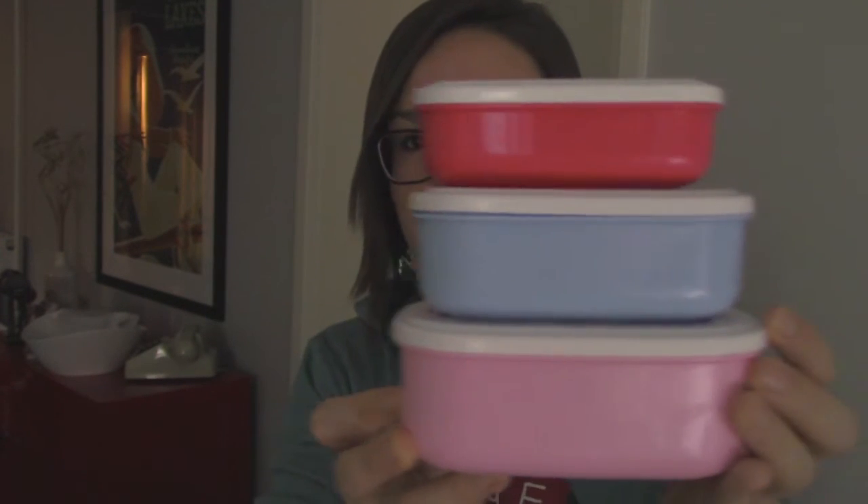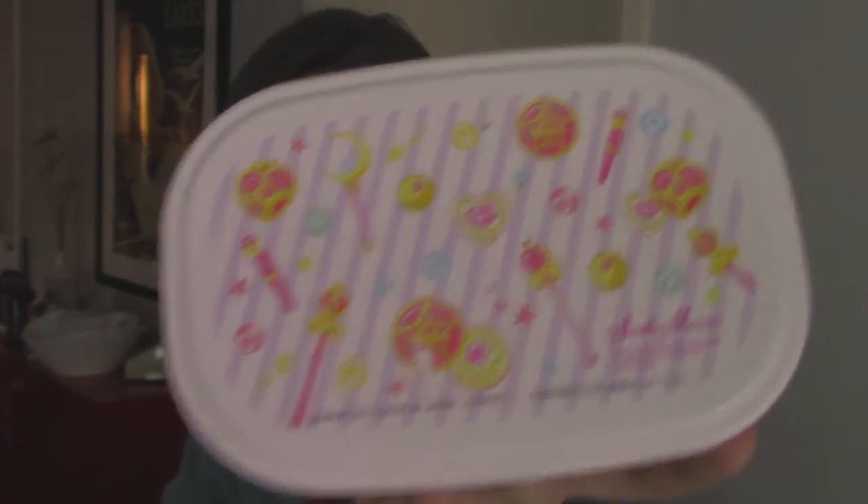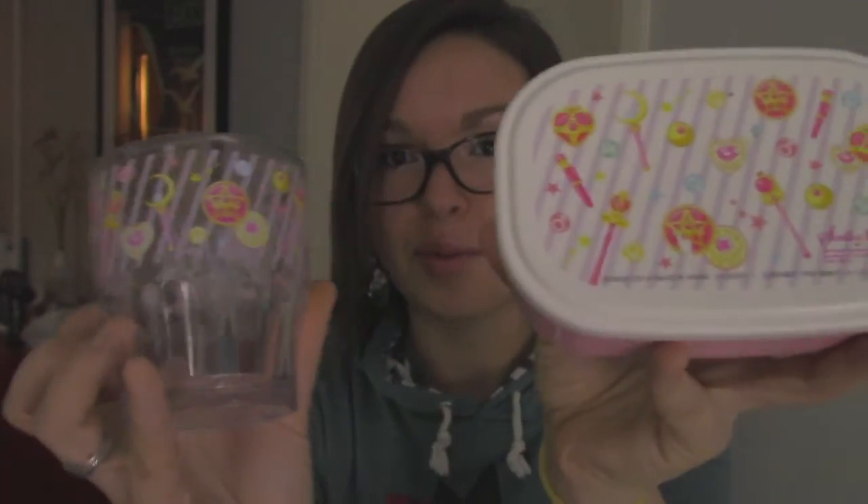Next I have these bento boxes. I did get these in Japan, but I've seen similar ones online. You may be able to get these on eBay. I think I've seen Sailor Moon Crystal ones as well. There's the small one and the medium-sized one. This matches my Sailor Moon cup.